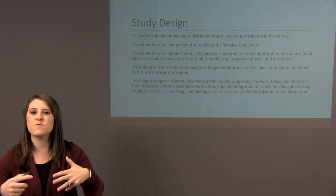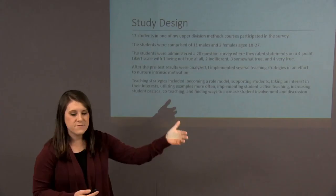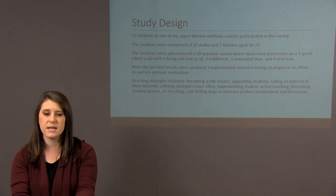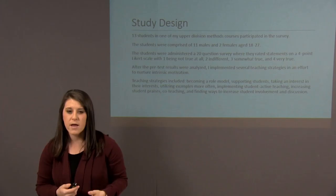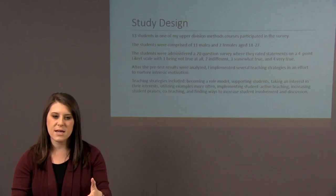I tried to give a lot of examples. Research showed that variety in examples was important in promoting intrinsic motivation because you need to teach to their learning style. I also implemented student active teaching: for one lesson they had to video record themselves teaching, and rather than just submitting it to me, they presented it in class, explained what was going on, talked about what they would change, what they did well, and other students gave them feedback. It allowed them to take the project at the helm and understand it better — it was a really good learning experience.